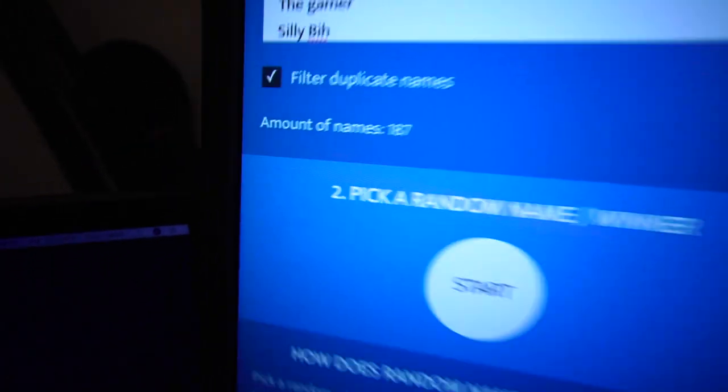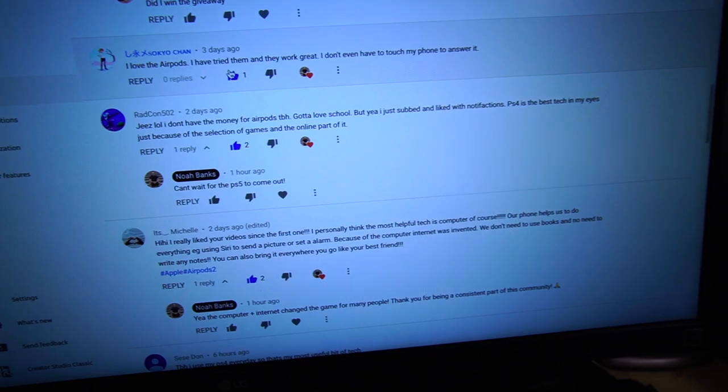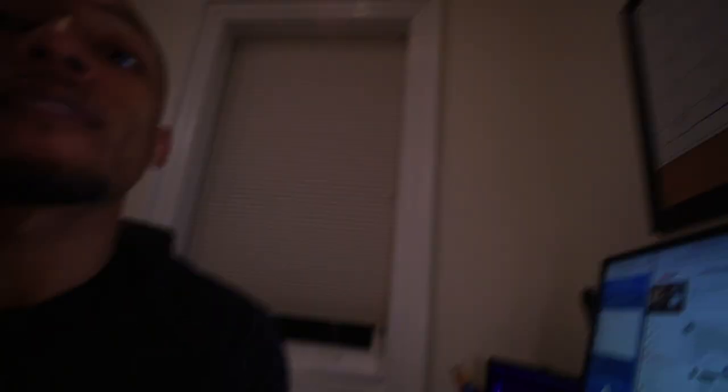It is now time to announce the winner of the AirPods second generation. Just to show you that I am very fair about this — out of 187 names, I looked at everybody who commented and was also a subscriber to the channel. If you did those two things, you are in this list. So we are going to do a random name generator — I'll just click it and whoever wins, that's the person.